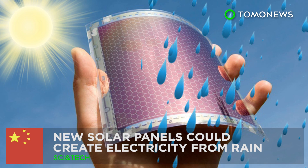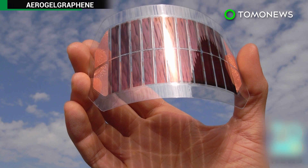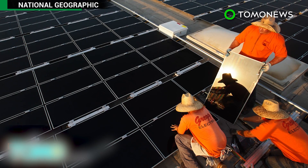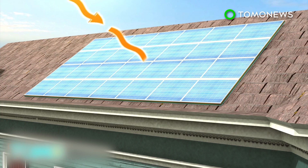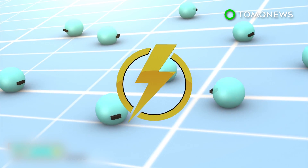Rain or shine, future solar panels may be able to generate power. Scientists in China are producing solar panels that can produce energy from the last source you'd expect when we're talking about solar energy — rainwater. In a typical solar panel, photons from a light source knock electrons free from atoms within the panel, and the action generates a flow of electricity.